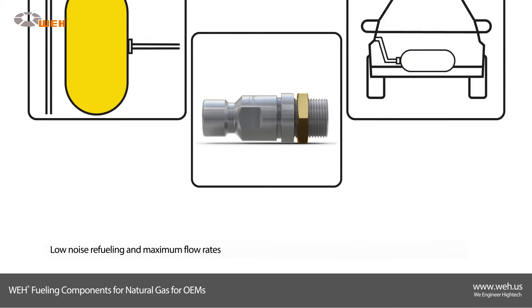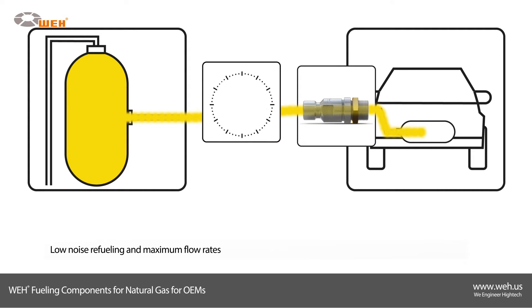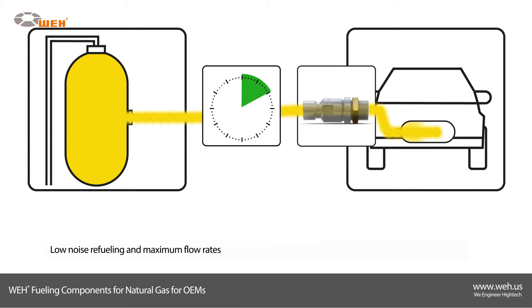Due to the internal aerodynamic design, low noise refueling and maximum flow rates can be achieved. The Way TN1 CNG is available for a wide range of connection possibilities — for example, with double ferrule fitting, internal thread, with and without filter.